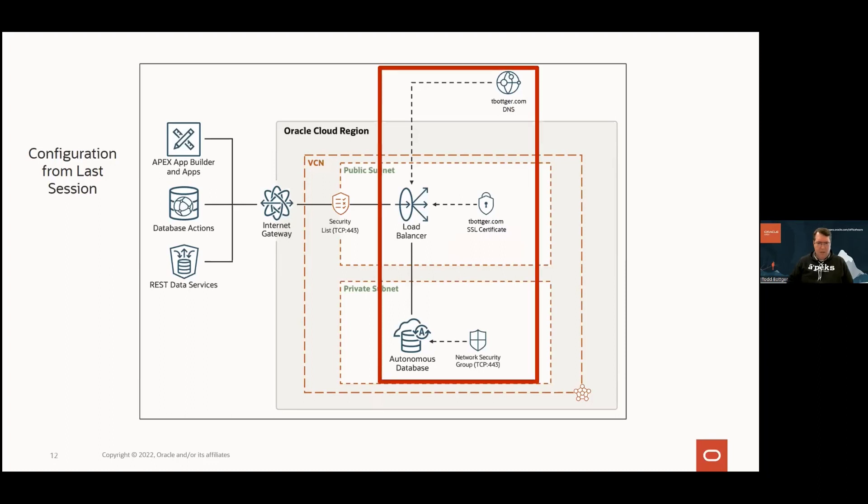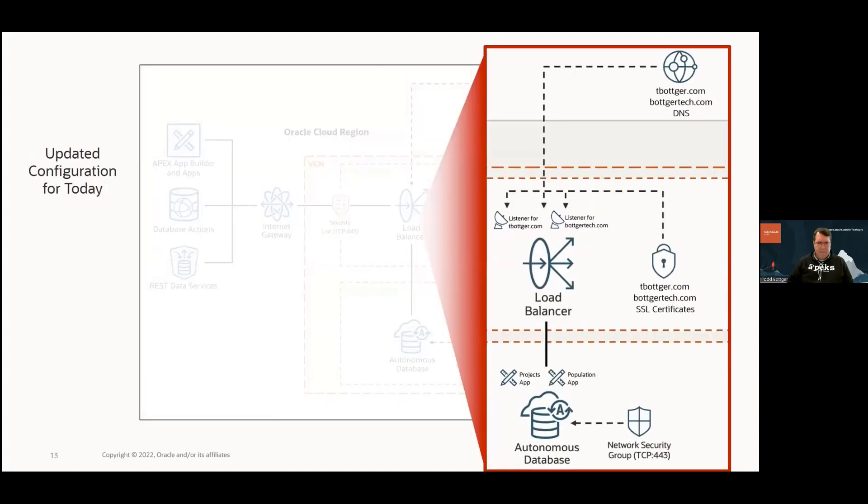This time I'm going to focus on the load balancer area of the diagram. These are the things that are new or different for supporting multiple vanity URLs for multiple apps on the same autonomous database. In the top right you see DNS with two records pointing to the same load balancer. I want tbotker.com to open up the projects app and only the projects app, and the new domain botkertech.com to open up the population app and only the population app.